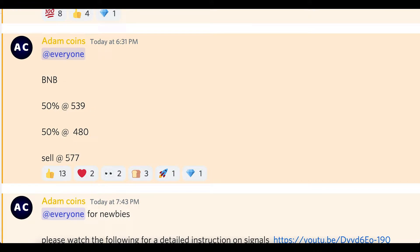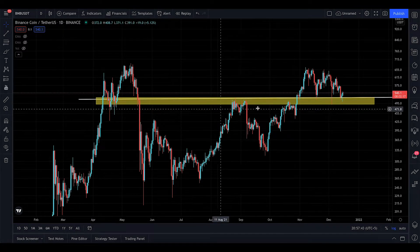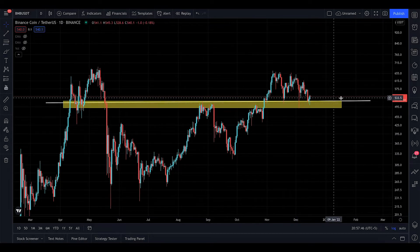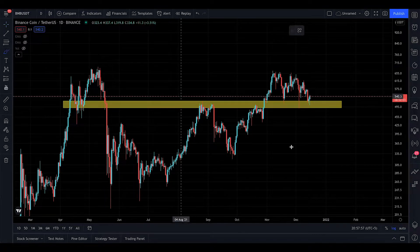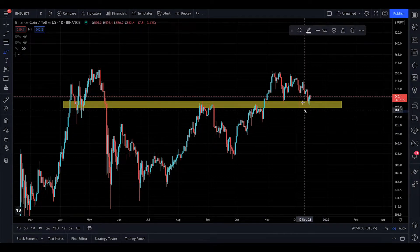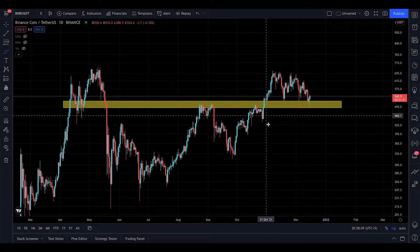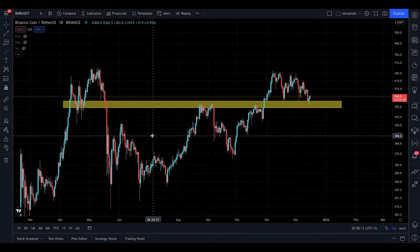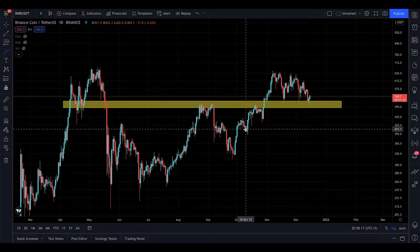BNB — we bought at $539 and we're looking to cash out at $577. You might wonder what this yellow line signifies. There's something known as a demand zone, and normally prices love to go to that demand zone. It means buyers are sitting here demanding for prices to come down so they can take an entry — that's basically what we did. I'm also going to do the candle readings and chart patterns.